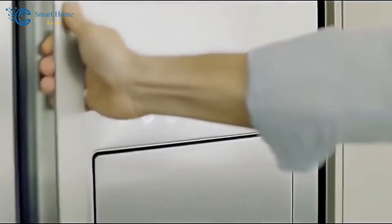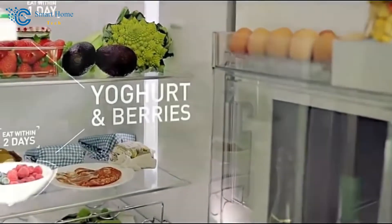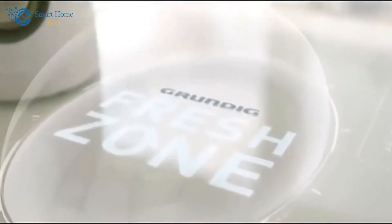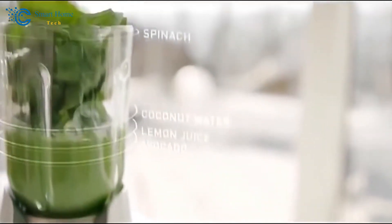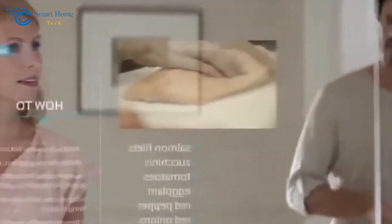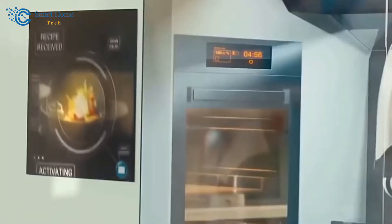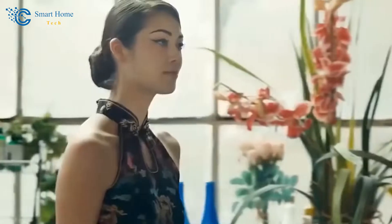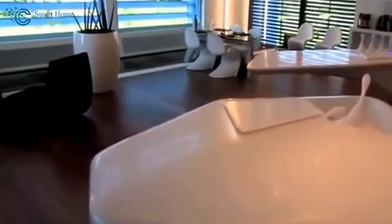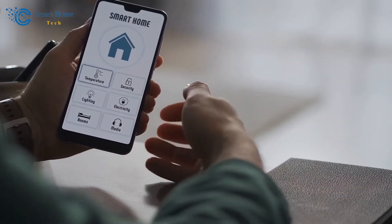And how does all of this magic happen? That's where the Internet of Things, or IoT, comes into play. Imagine your devices — your thermostat, refrigerator, and lights — each equipped with sensors and connectivity, all talking to each other. They form a network, sharing information and coordinating actions to create a seamlessly orchestrated experience. It's like your home is alive, responding to your needs.